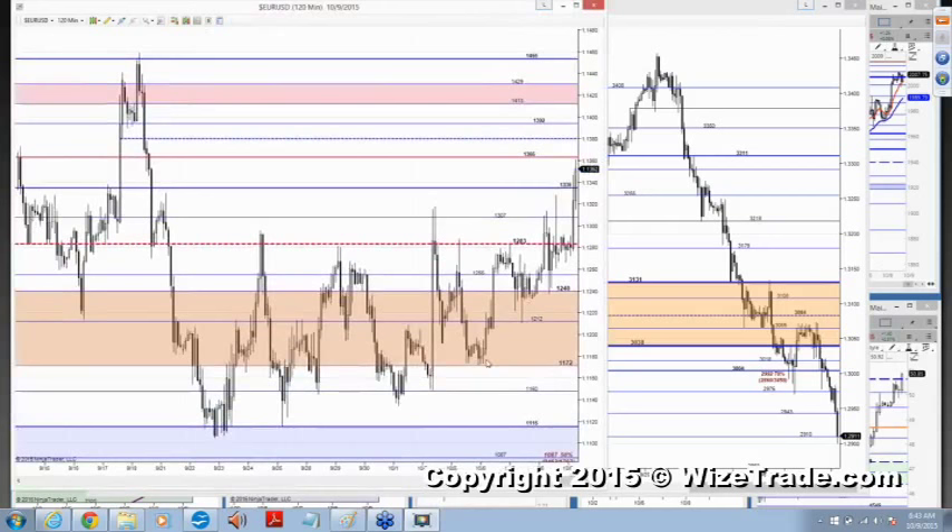The euro bulls have been stepping in and buying and buying and buying. They're not dismayed — every time you knock them down, they dust themselves off, they pick themselves up, and they make another run. You knock them back down, they dust themselves off, they pick themselves up. You knock them back down again, they dust themselves off, they pick themselves up. And you're thinking you're going to keep on whipping these guys? You're crazy.